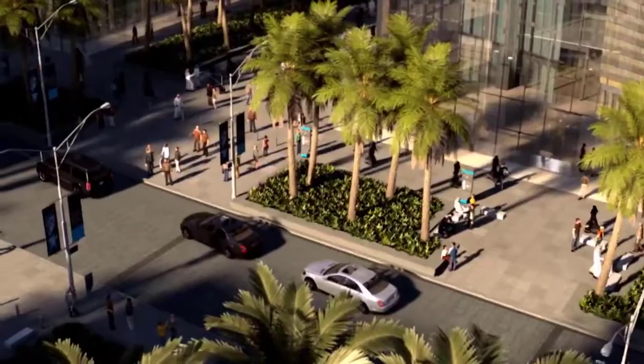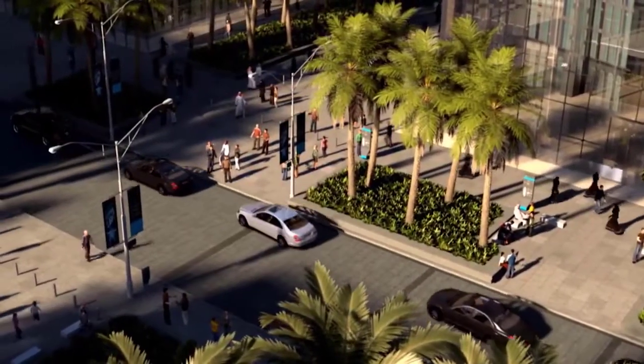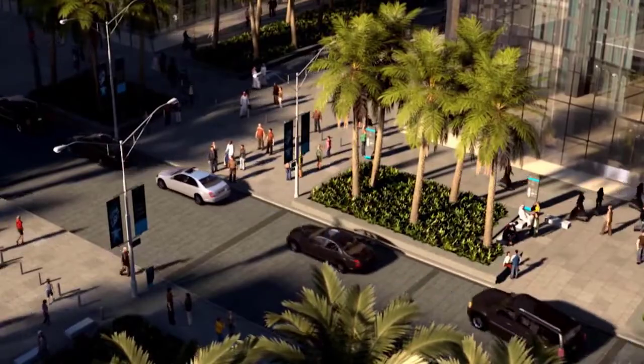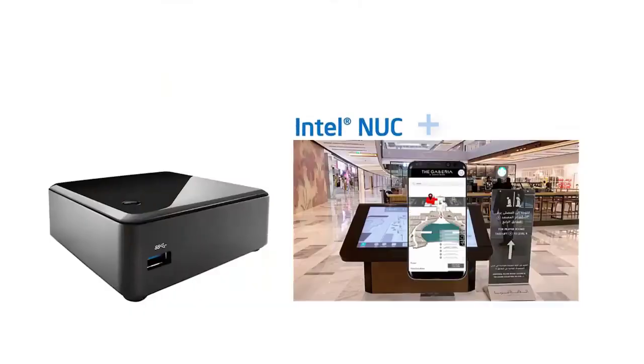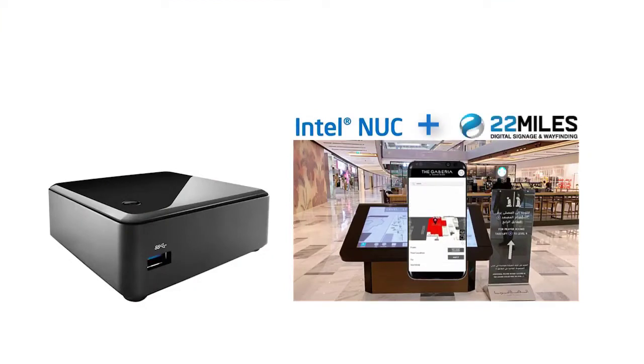The dynamic Galleria Almeria Island, located at the center of Almeria Island in Abu Dhabi, recently completed an expansion which features Intel Nooks powered by the 22 Miles Interactive 3D Wayfinding Solution.